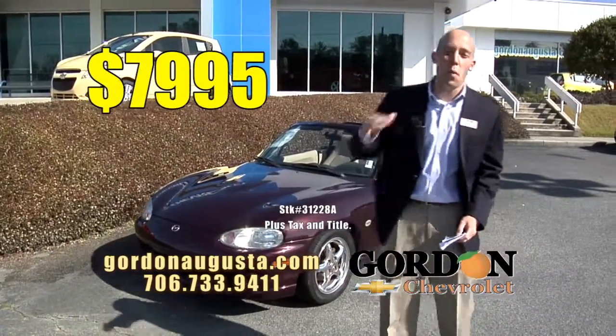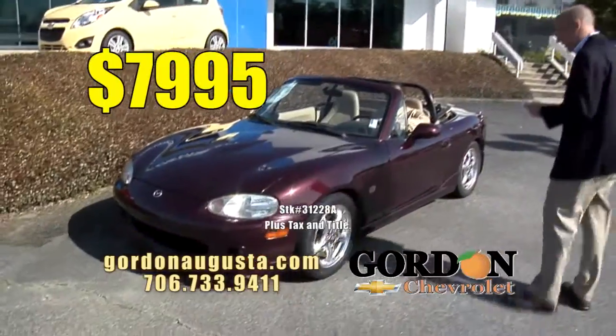And the price is right — $7,995, way back at Kelley Blue Book. Fun car. Let's take a look at the next one — another fun convertible coming up.